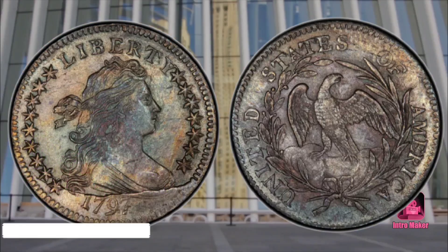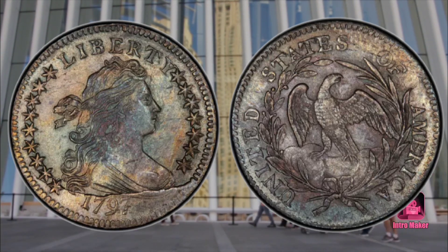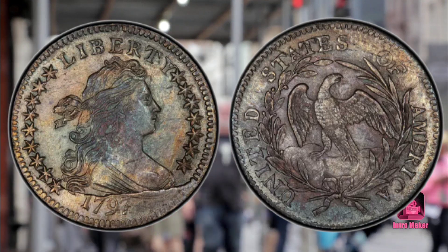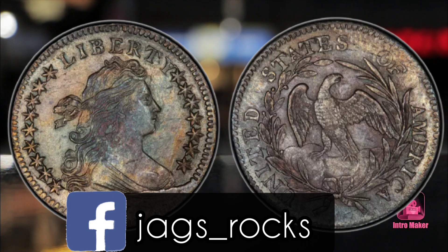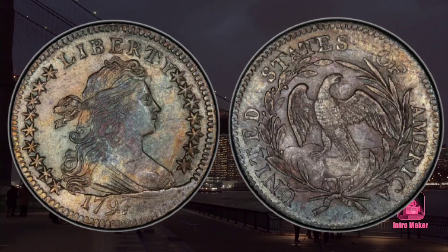The United States Mint reported that 25,261 dimes were minted that year. However, it was common practice to use a die from the previous year until it wore out or broke. It is possible that as many as 3,864 were produced with the 1796 date and were delivered to inventory in February 1797. Its pristine condition dictates its extreme value at almost $200,000.